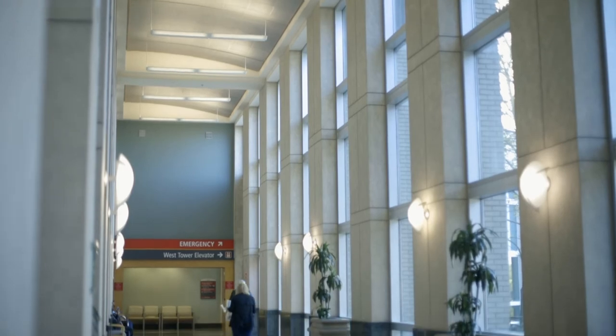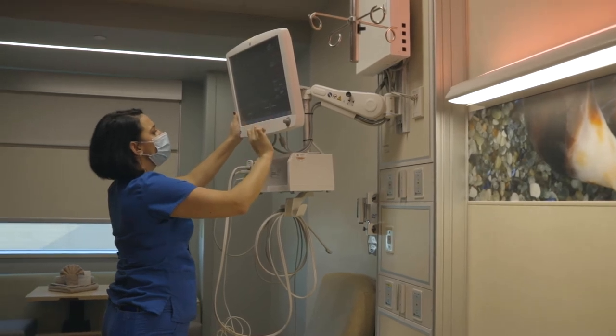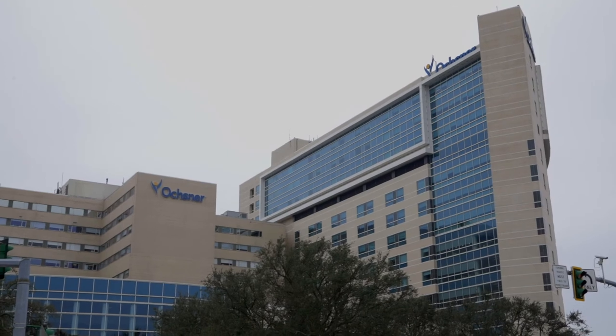Everything is brand new. All the monitors are brand new, and there is a red light to help minimize awakenings. All the bedding is made out of copper or has copper integrated into its material, so it's antimicrobial. It helps reduce infection rates. It's a brand new unit.